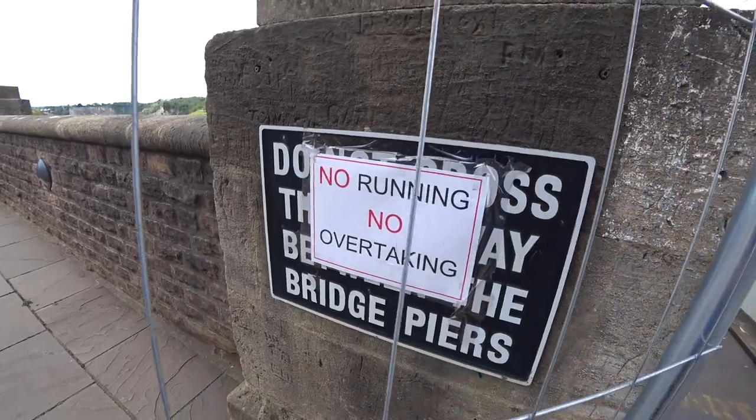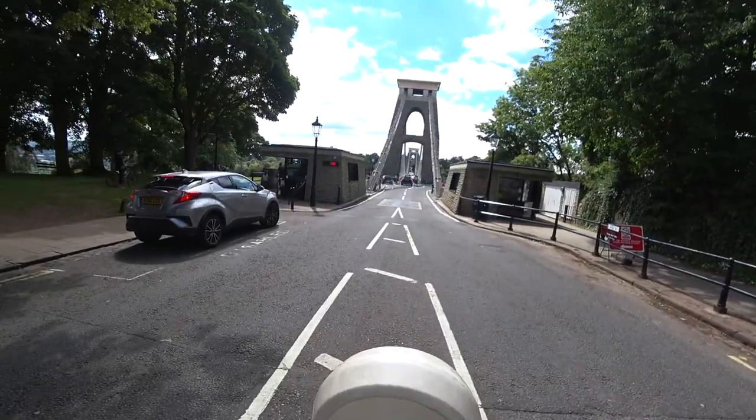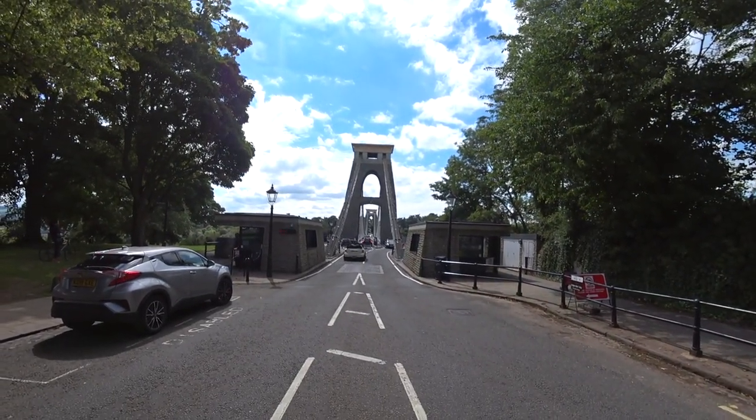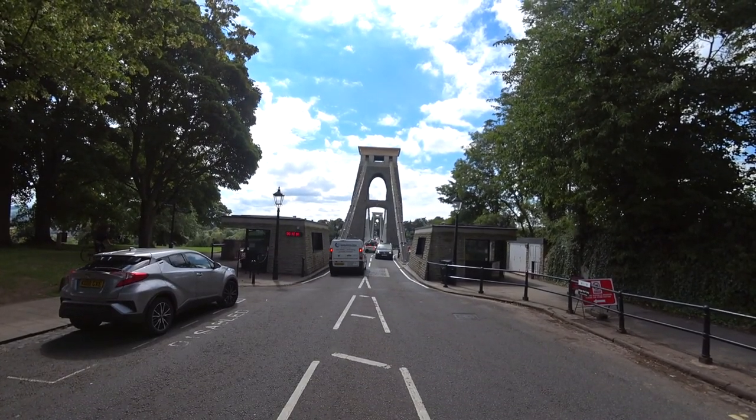No running. Of course, running is known to increase the risk of getting infected by Covid-19. The bridge has been a toll bridge since it first opened in 1864. It's £1 per vehicle to cross each time, and the money goes towards the upkeep of the bridge.